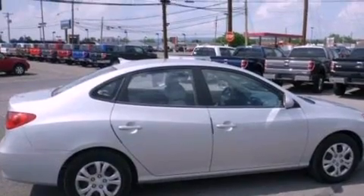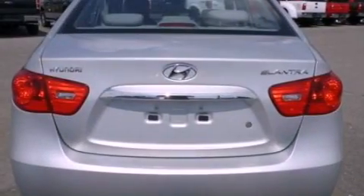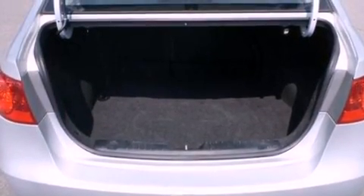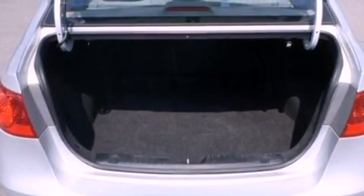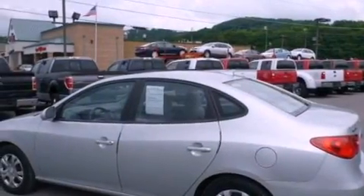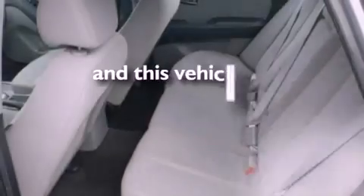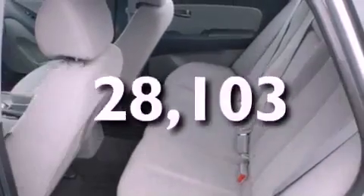All of the following features are included: a multi-link rear suspension, a low tire pressure indicator, heated side view mirrors, a 4-wheel independent suspension, a security system, privacy glass, 12-volt power outlets, an anti-lock braking system, and a keyless entry system. This vehicle has fewer than 29,000 miles on the odometer.